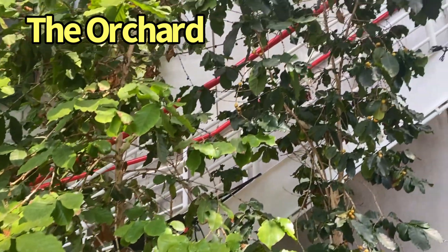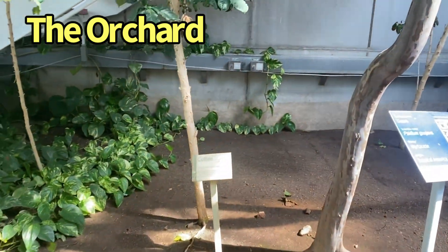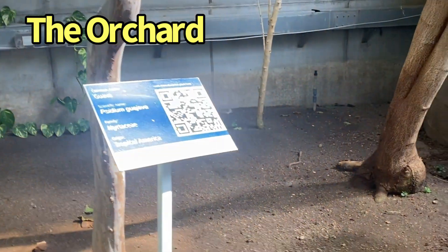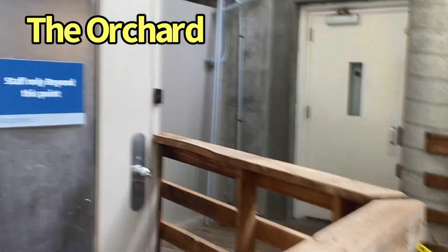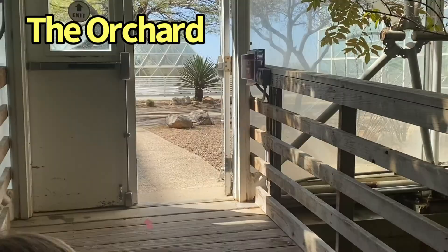It took so long to grow the coffee beans — which you can see with the little berries on this tree — that the biospherians were only able to have one cup every two to three weeks. They also grew guavas and bananas. This would have been the way they would have gone up into their own sort of enclosure in the rainforest through that door, but we don't get to go that far.